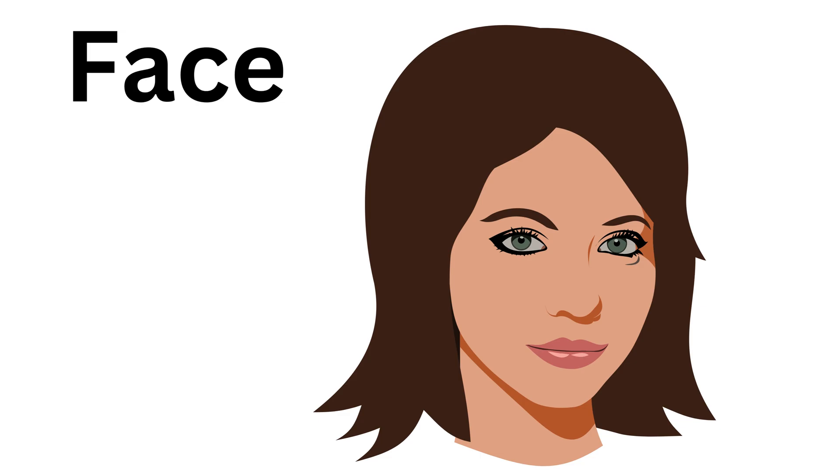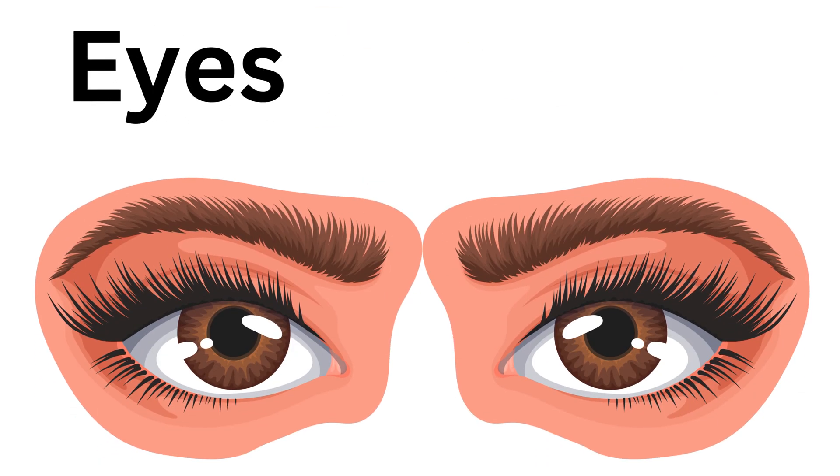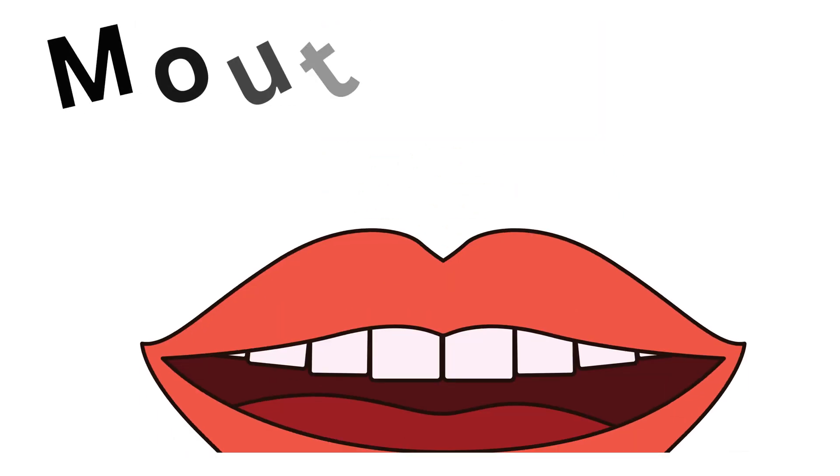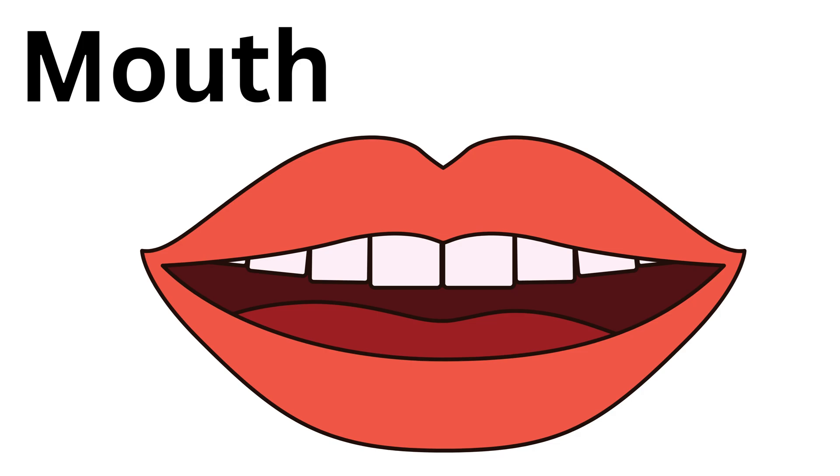Face, this is face. Eyes, these are eyes. Nose, this is nose. Mouth, this is mouth. Lips, these are lips.